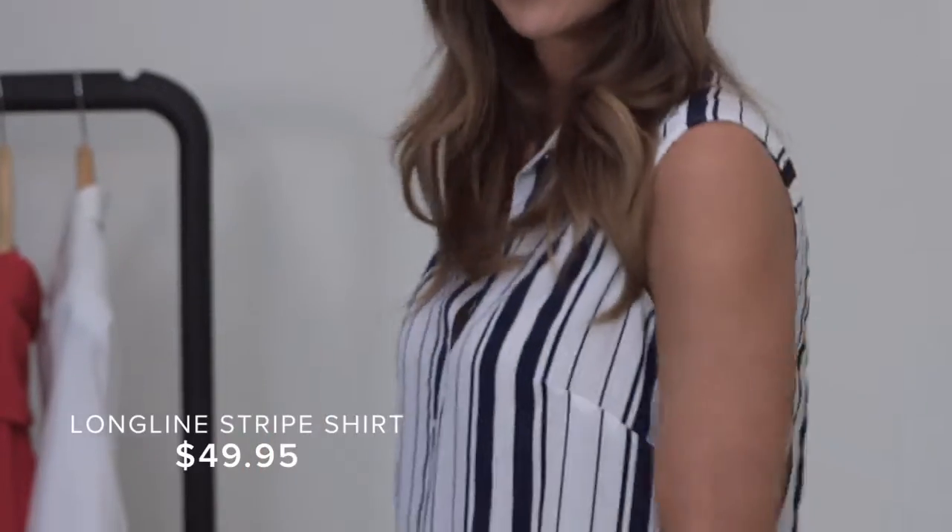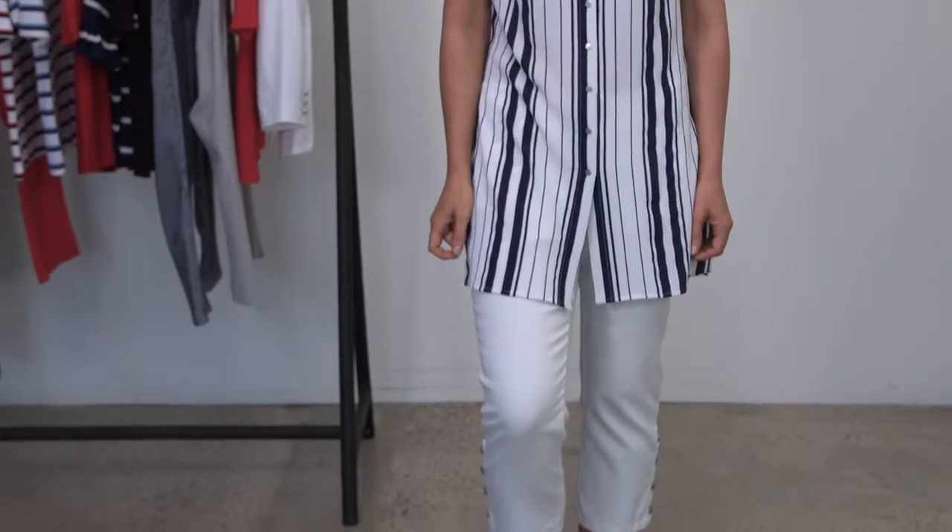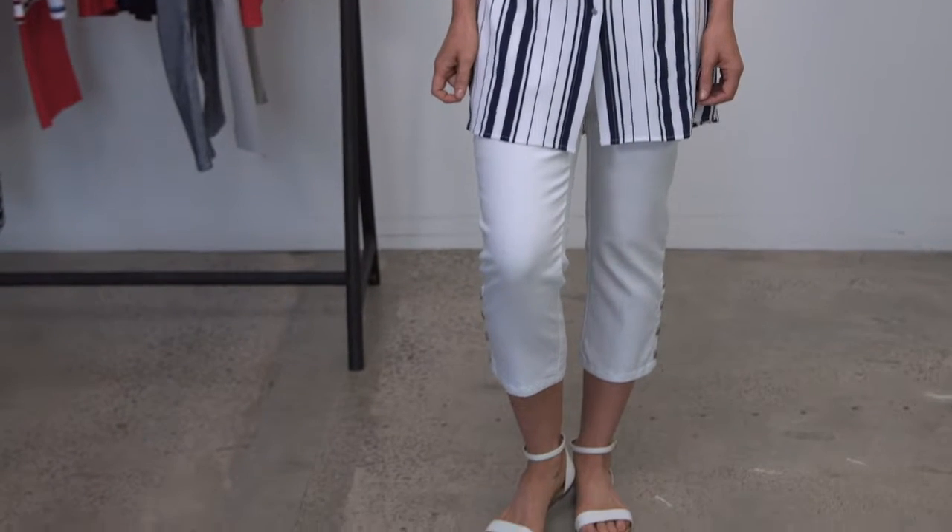For a summer nautical look, I love the longline striped shirt. Monique has paired it back with a white cropped denim jean and just a simple white flat sandal.